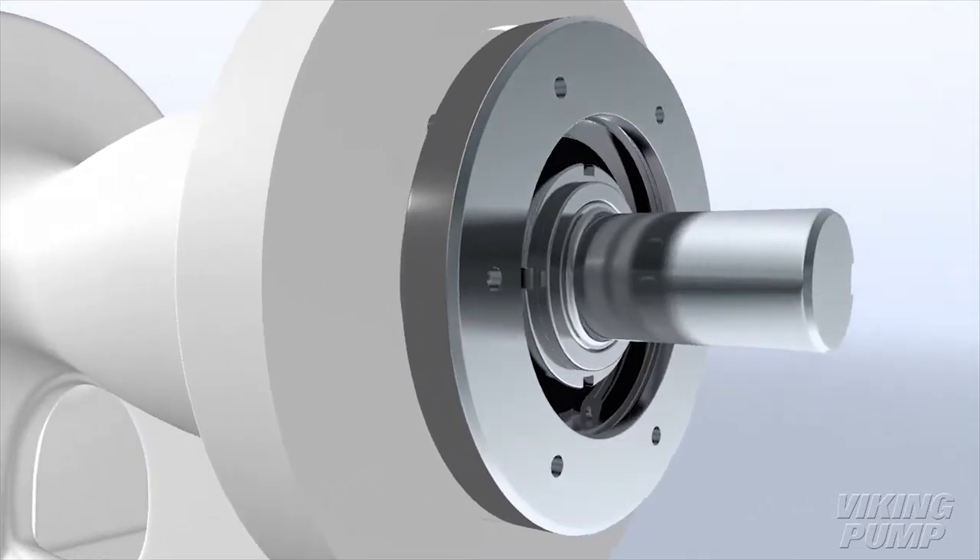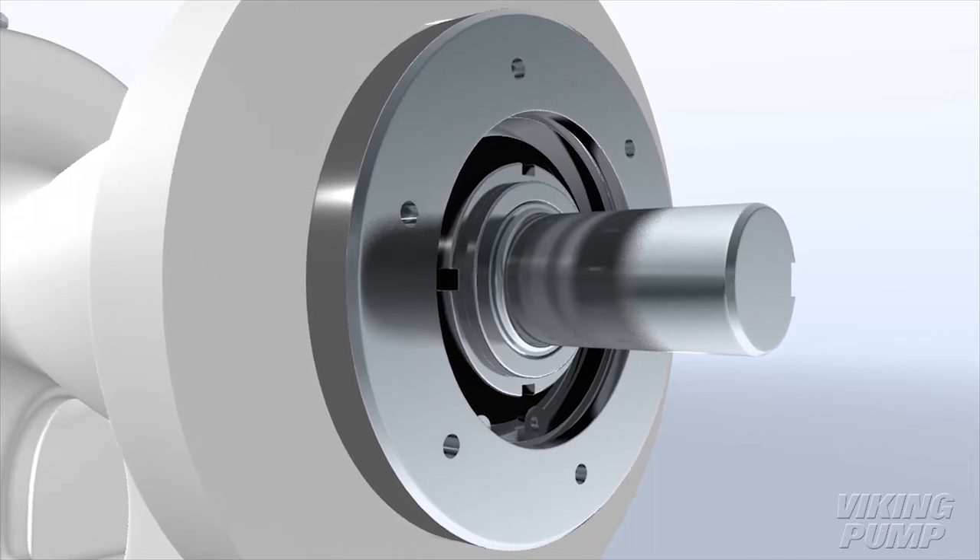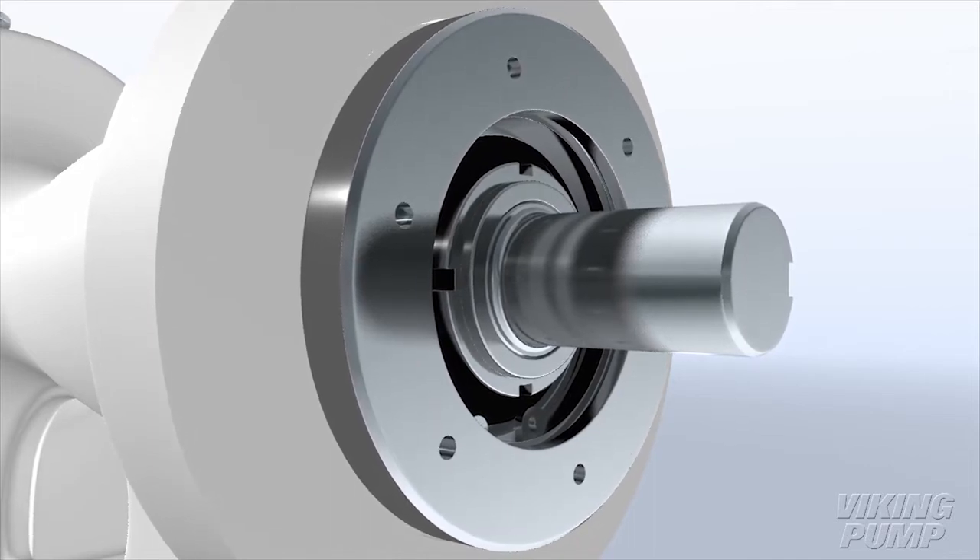Viking Pump's rotatable bearing housing enables rotor end clearance to be set in just minutes, adjusting for any viscosity. No shimming is required.